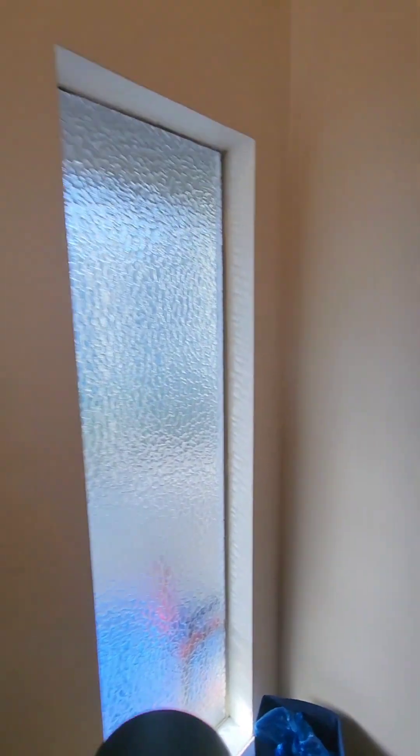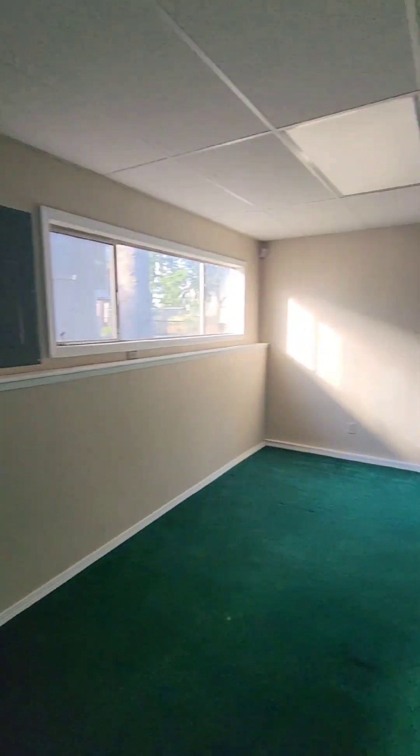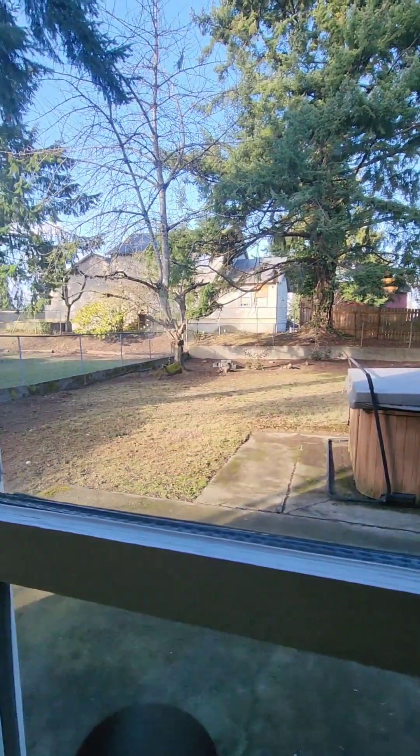Downstairs has this lovely green carpet, as you can see. And to my left you have what is like a family room here. It goes out to your backyard, nice and flat, and has a hot tub out there.